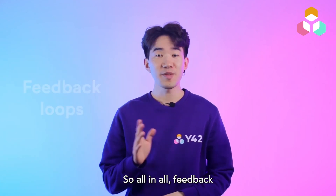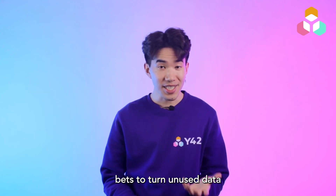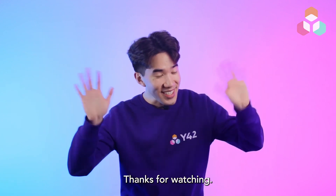So all in all, feedback loops and empowering team members are your best bets to turn unused data into business value. And that's it from my side today. Thanks for watching.